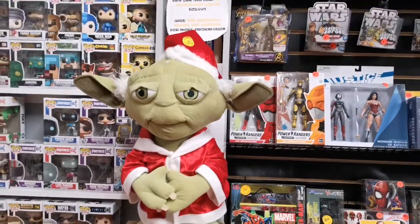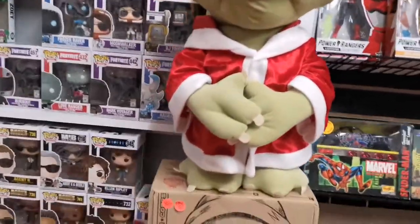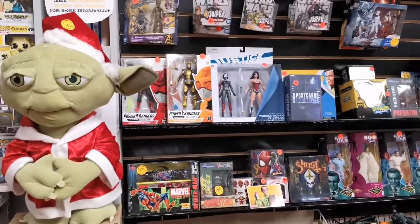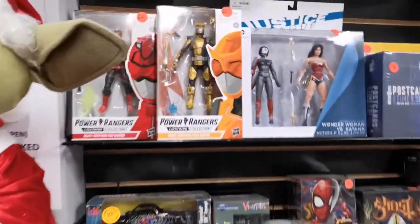The fair market value on the Spider-Gwen is 52, I'm selling it for 40. It's a mystery box — I want it to remain a mystery till you take it home or give it to somebody, so you can't go through it while you're in the store.